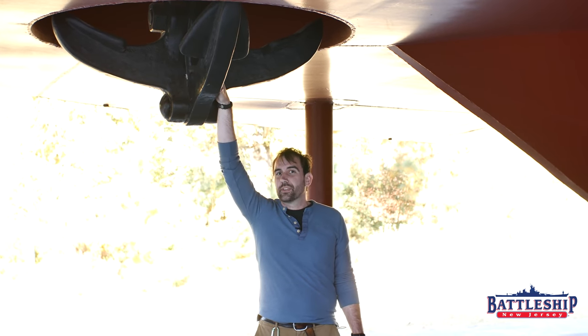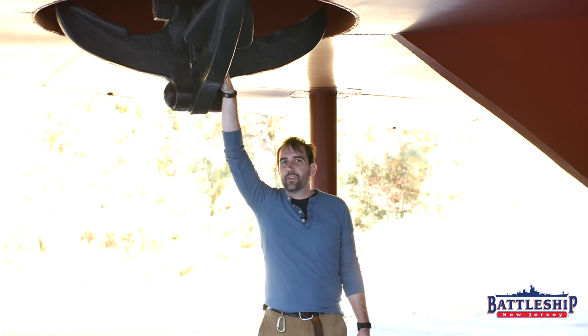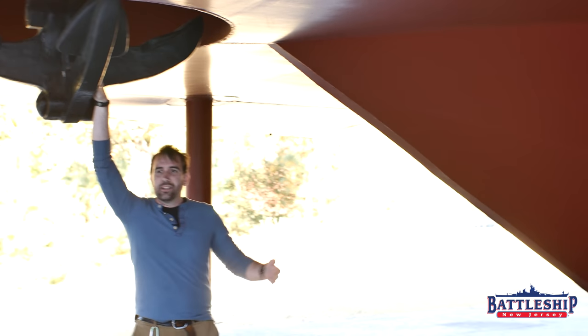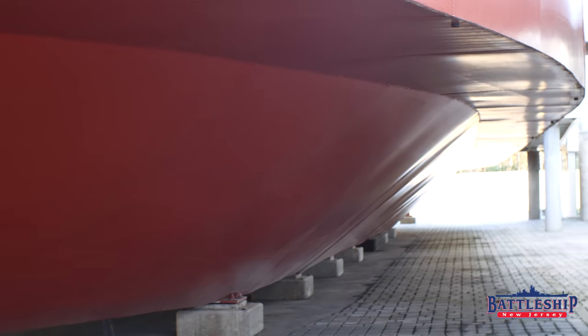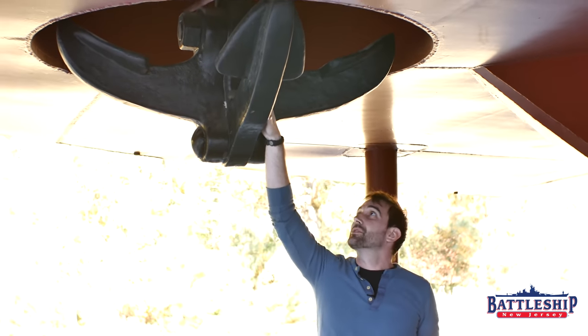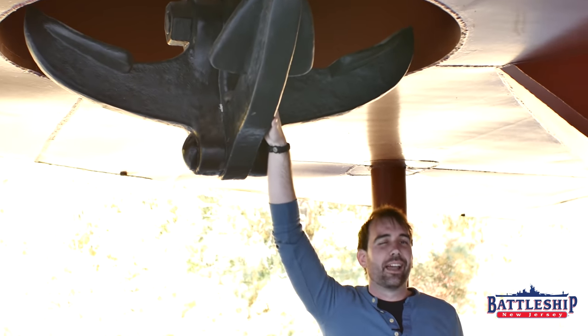The replica proposed for the Navy Marine Corps 250 celebrations will be able to float, unlike this one in Newport News, Virginia. But that means you can't see these underwater features, which you can walk around if you come to the Mariners Museum — features which include her single anchor.